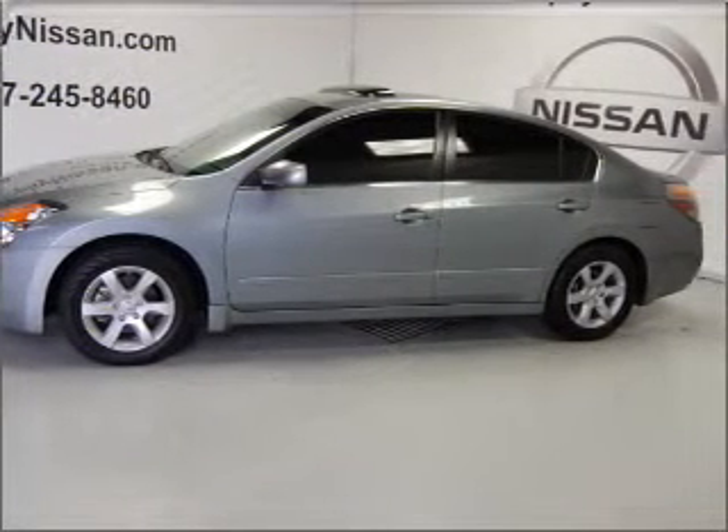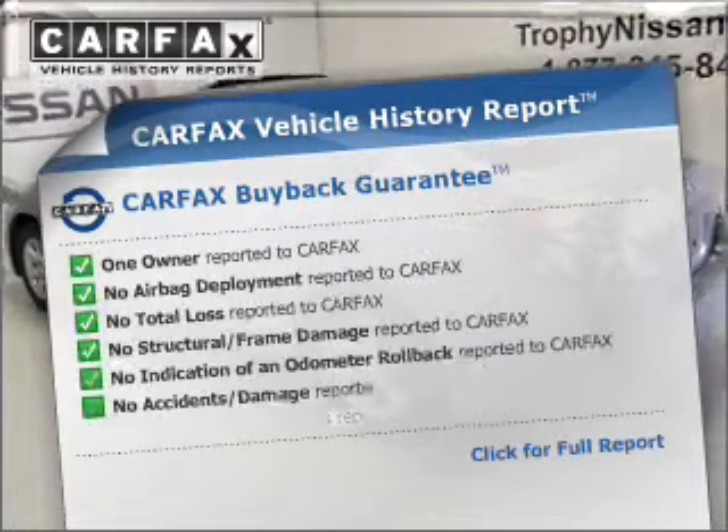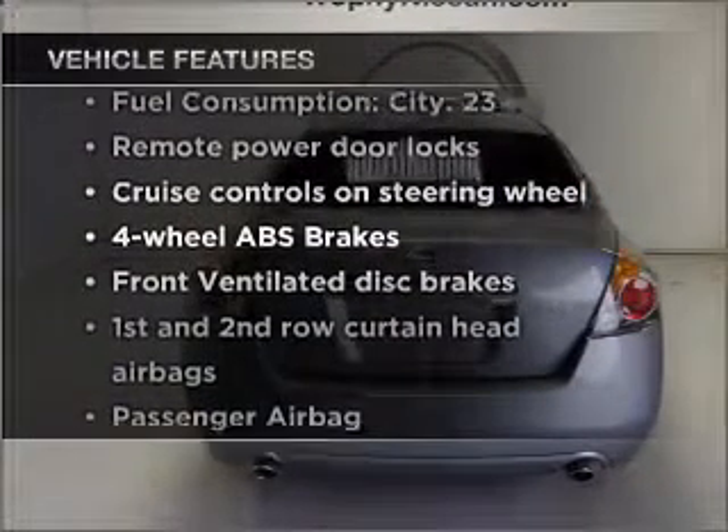There's nothing like a sunroof on a nice day. Know the history on this ride and greatly reduce your buying risk with the included Carfax Vehicle History Report. Plus, enjoy these notable features that are included in this ride.